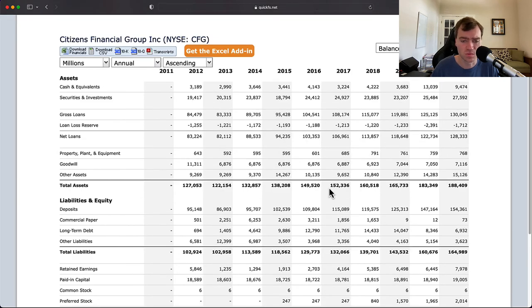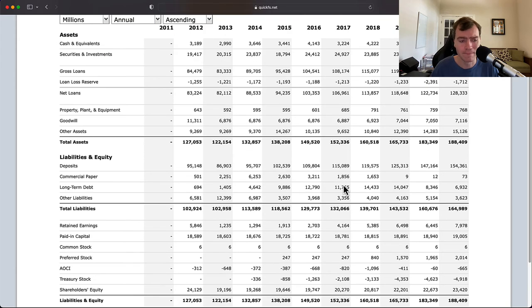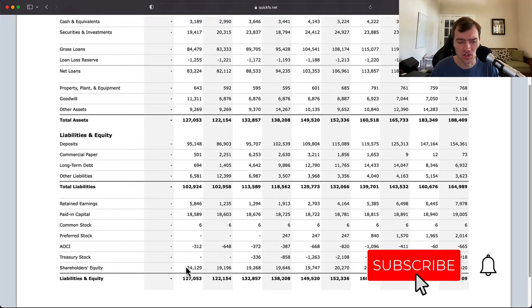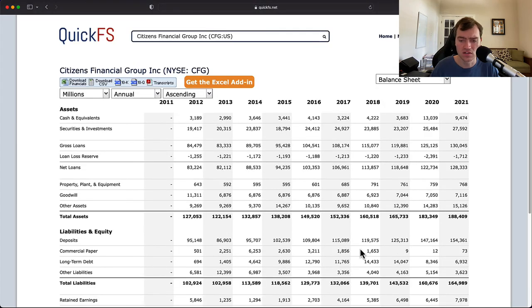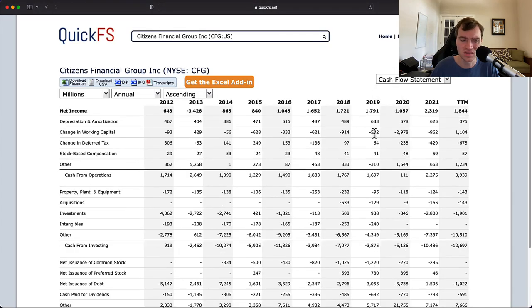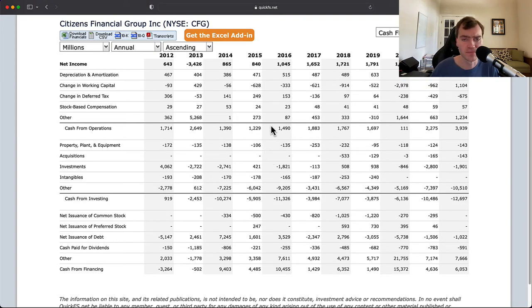Looking at the balance sheet — it's hard to analyze with a quick asset pass for banks, but you can mainly see that shareholders' equity hasn't grown a ton: $24 billion to start, dropped to $19 billion, getting back up to $24 billion now. So there's not been huge growth in the book value of this company despite growing in size, which is not a positive. Part of that is driven by the fact that it's a low return on equity company. Property, plant, and equipment is not a huge use of cash for a bank, so the share buybacks make sense.